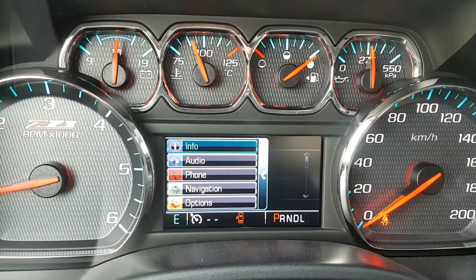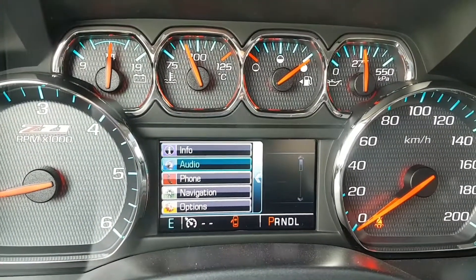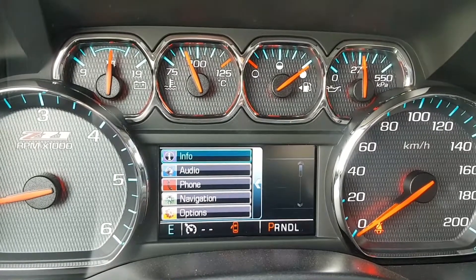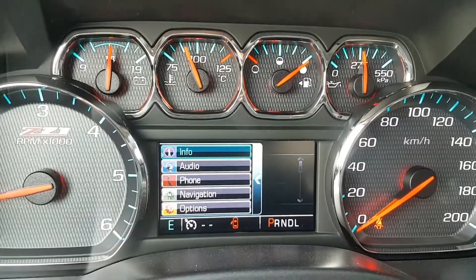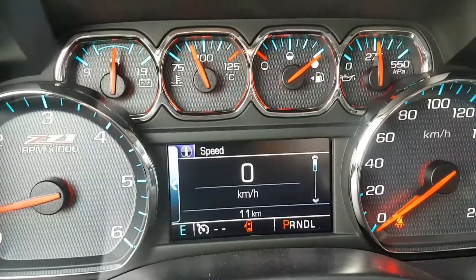We also have hands-free communication, audio and phone information, navigation, and different options including driver modes and the like. The odometer is sitting at 11 km.